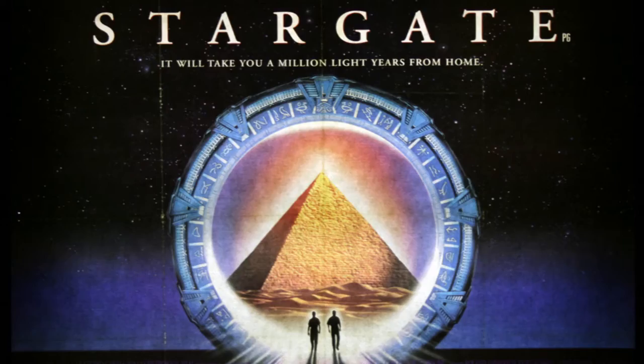1994 saw the release of Stargate — an epic movie, unique, creative. It was fantastic, I loved it.